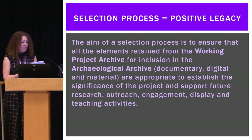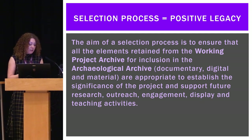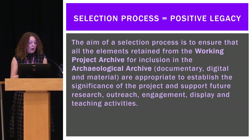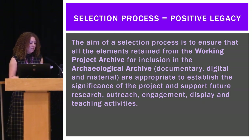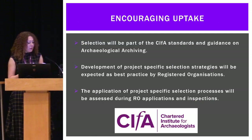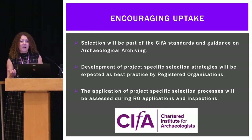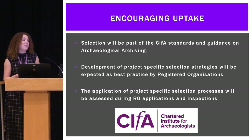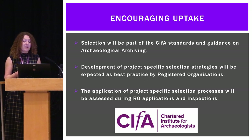So if we do this, what are we hoping to achieve? The aim of the whole thing is to ensure that all the elements retained from the working project archive for inclusion in the archaeological archive are appropriate to establish the significance of the project and support future research, outreach, engagement, display, and teaching activities. If the museum or repository is aware of the archives coming their way and what they contain, and if they can understand and access the archaeological archive they're taking in for curation essentially forever, that means we're creating a positive legacy with our archaeological practice.